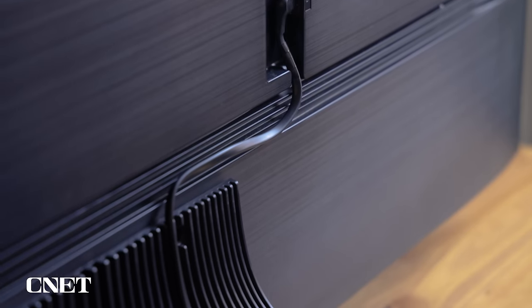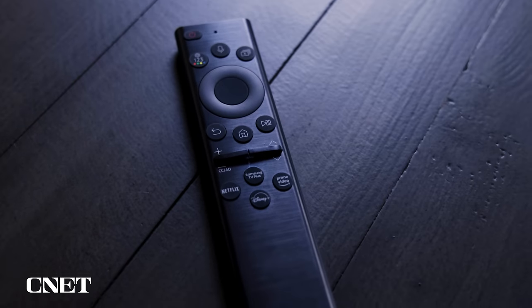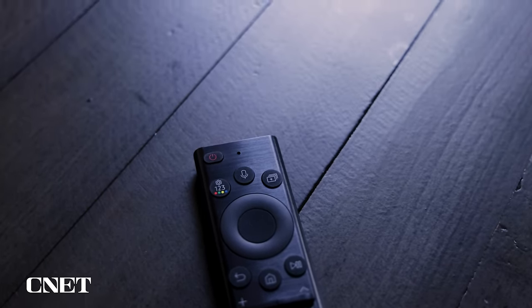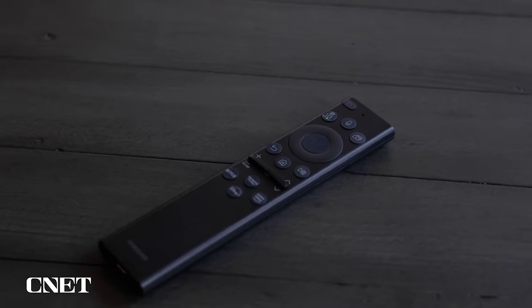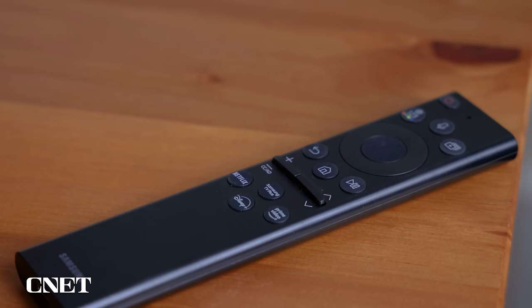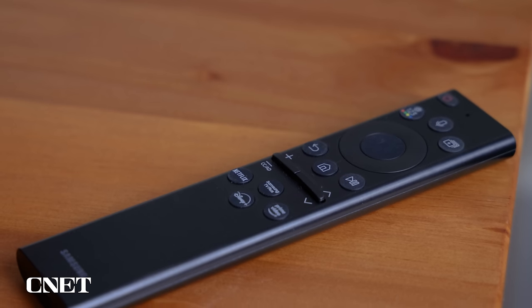Samsung also does a good job of minimizing the cables. There's a nice cable management system along the back so you can run your HDMI and power cables and keep them tucked away. Another thing that sets this Samsung apart from the rest is the remote — it's hands down my favorite remote on a television. I really like the feel. It's a nice small remote. The buttons are well designed, and it has a really nice rounded look with a metallic finish.